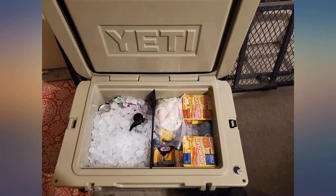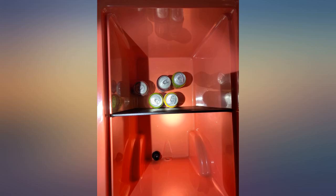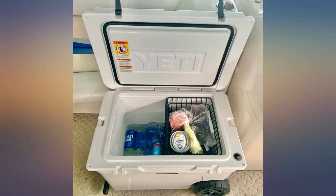Worked perfectly. Yeti missed out on this — thankfully you picked up on this and made it. Would recommend in an instant. The whole cutting board design is not very logical if you are using this product to separate ice and such, because if you remove it you are no longer separating it.